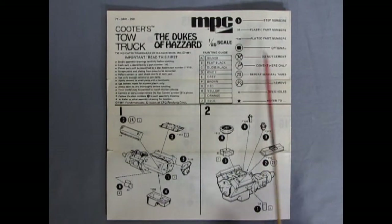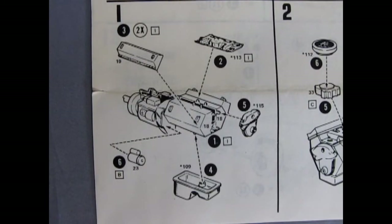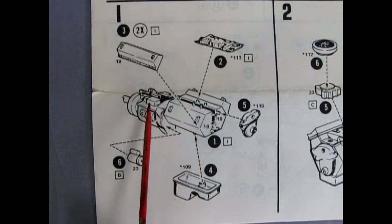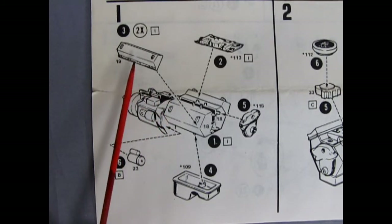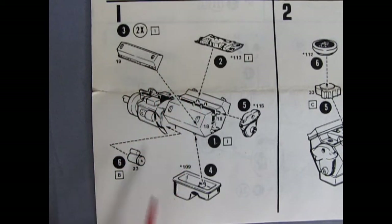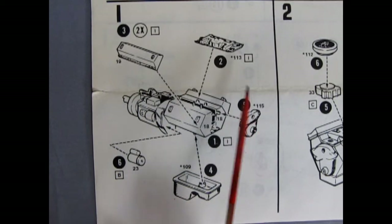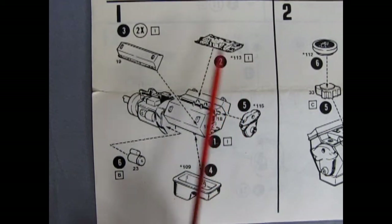Right here we've got our Cooter's Tow Truck Dukes of Hazzard instruction sheet. We'll start our adventure with the engine block — we've got a right and left hand side with the transmission molded in place, cylinder heads, intake manifold, starter motor, chrome oil pan, and chrome front cover. In fact the manifold is chrome too.